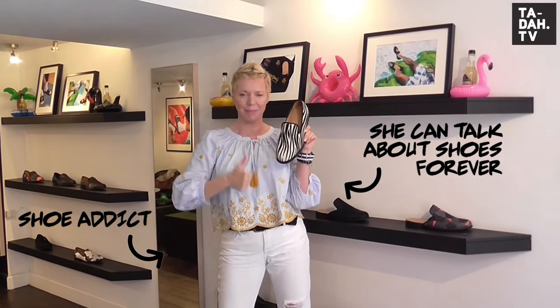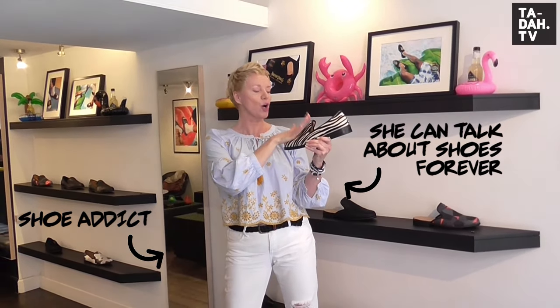Whilst filming I fell in love with the zebra from the main collection — so much so that I want Duke and Dexter to bring out a womenswear line right now!